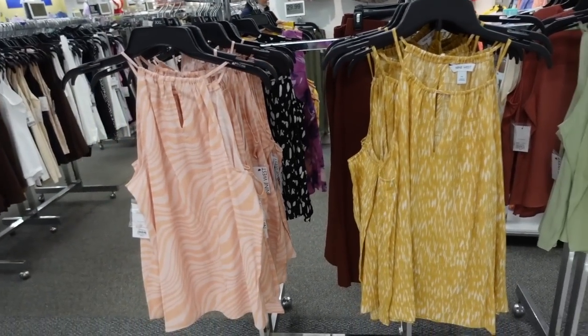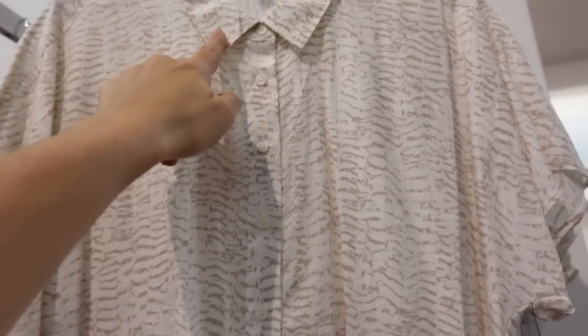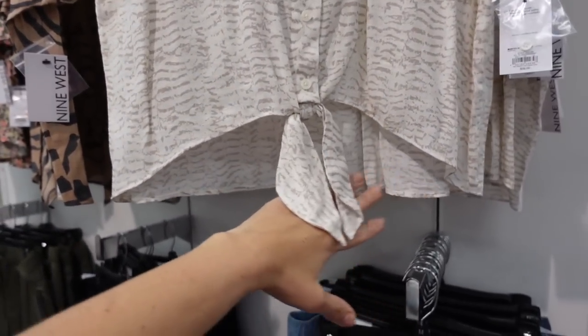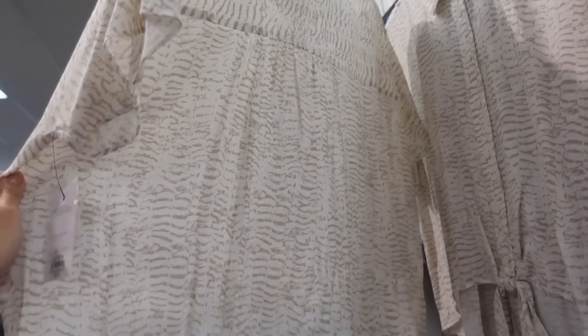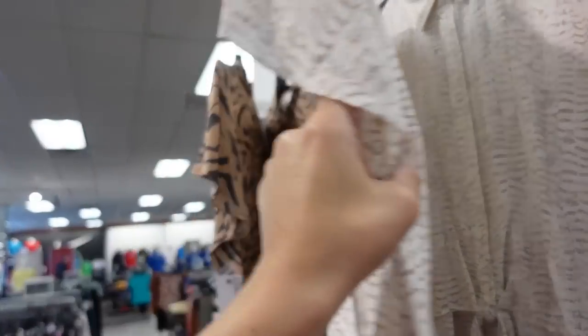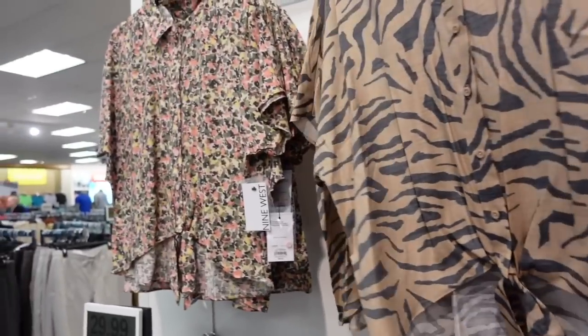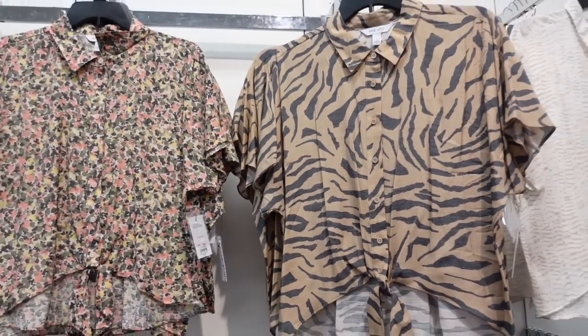Button-down tops from Nine West — nice lightweight material with a smaller collar, buttons all the way down, drop sleeve, and a little tie. These are functioning buttons. You do have some length in the back. It comes in white and brown print, and also a brown and black animal print, and floral. Regularly $36.